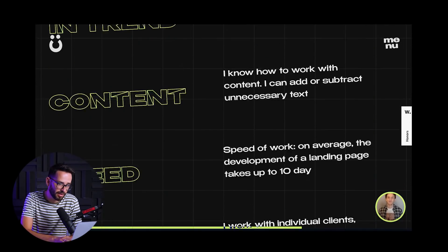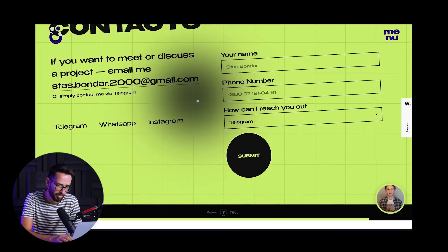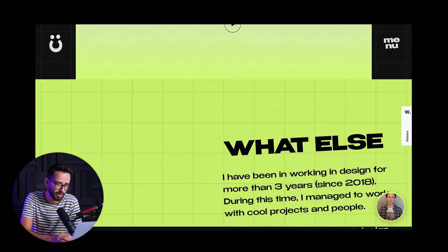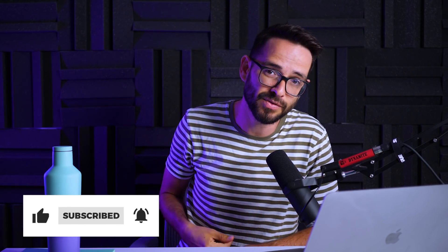At the bottom it says the site was made on Tilda — I wasn't familiar with this platform until today, but it's actually pretty interesting because this website is really cool. We'll dive into what Tilda is and perhaps do a video on it. Let me know in the comments below if you want us to review your portfolio website, and whether you liked or didn't like things from this site — I'll see you in the next video, peace out.